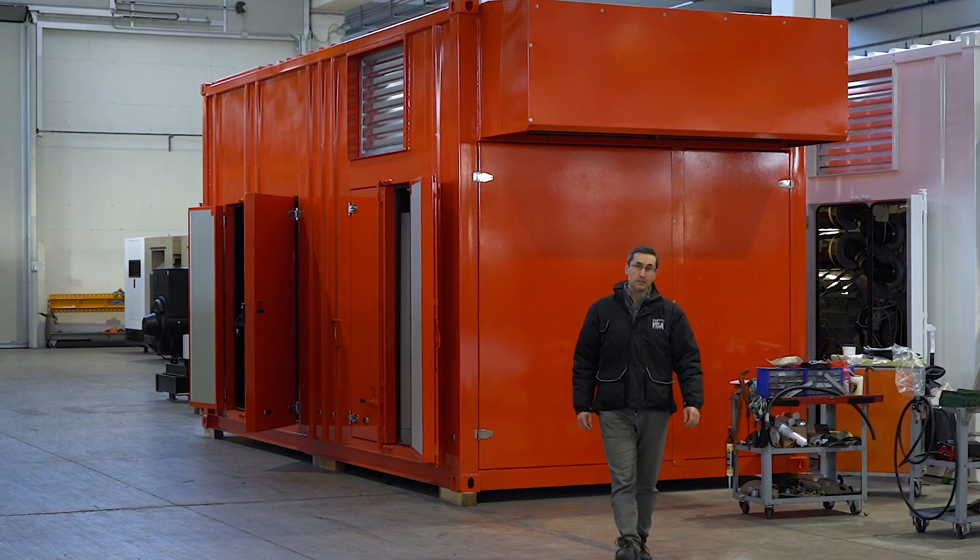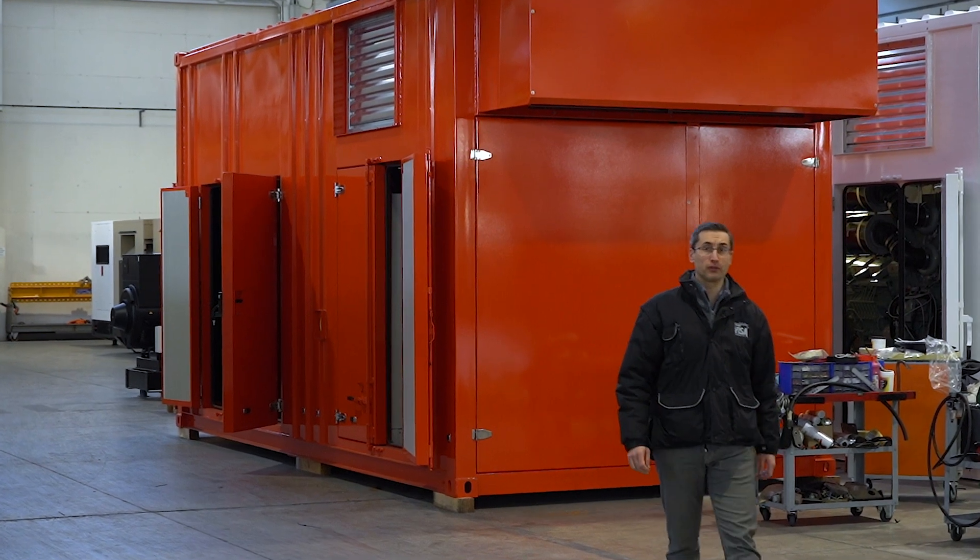Hello, I'm Paolo Dalben and I'm the engineer who coordinated this project. Since the beginning, the project proved to be very challenging.